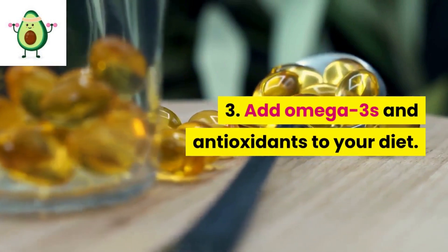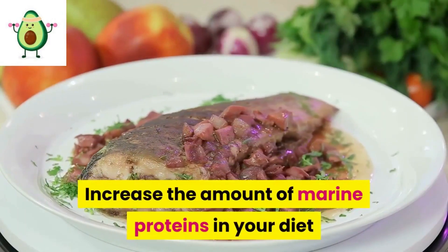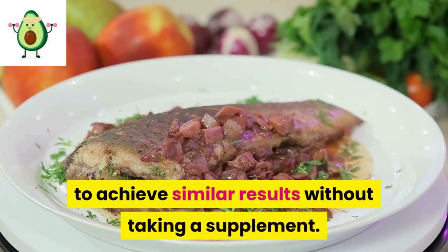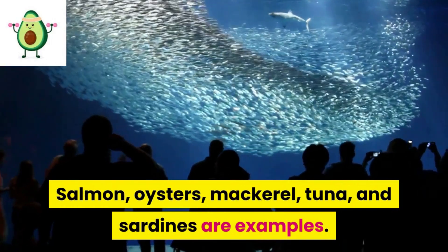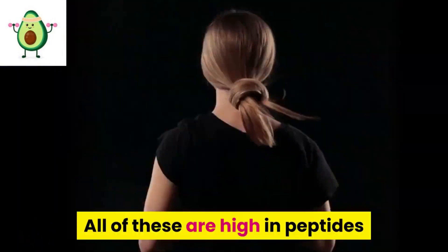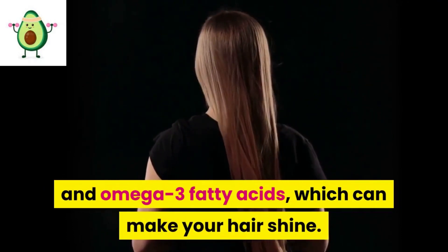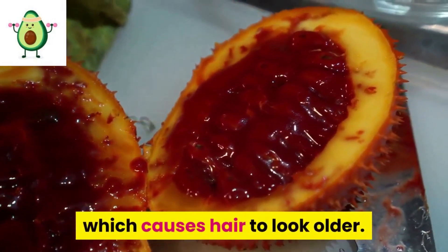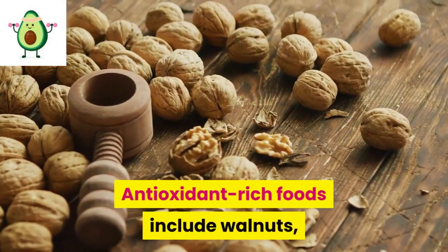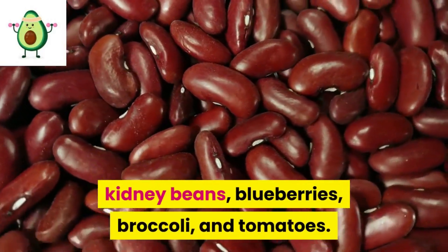3: Add omega-3s and antioxidants to your diet. Marine proteins prevent hair thinning and can make hair look shinier. Increase the amount of marine proteins in your diet — salmon, oysters, mackerel, tuna, and sardines are examples. All of these are high in peptides and omega-3 fatty acids. You should also eat more antioxidants to combat oxidative stress, which causes hair to look older. Antioxidant-rich foods include walnuts, kidney beans, blueberries, broccoli, and tomatoes.